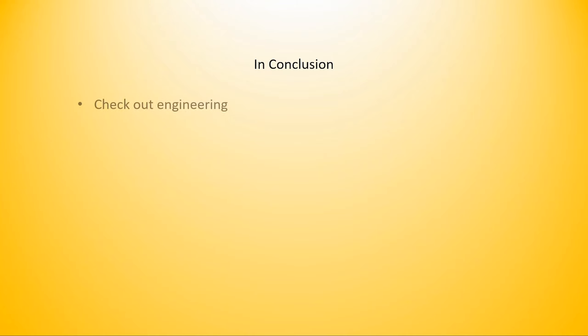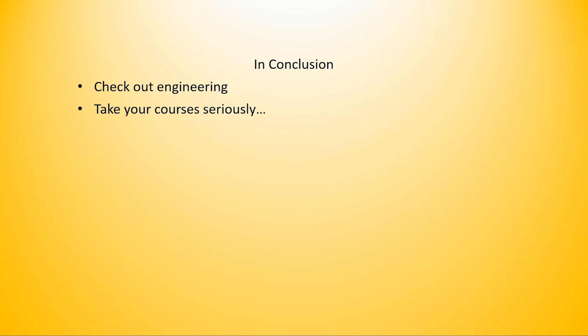In conclusion, I would encourage students to check out engineering because I think it's very interesting. If you have leanings towards science or you enjoy math, it's definitely something you should check out. Look up a local university, look at their engineering program, maybe look up different types of engineering to see which one might fit you. I would recommend taking your classes seriously now, whether you're in middle school or high school, because algebra is going to be useful for the rest of your life — it really is. I've used trigonometry, physics, and chemistry in my life.